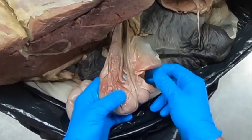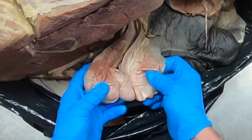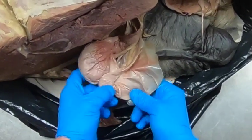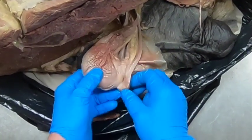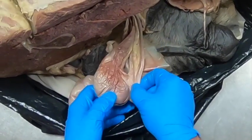Here we have the ligaments and mesenteries in the male reproductive system of the horse. We see that attaching the tail of the epididymis to the scrotum is the ligament of the tail of the epididymis, and then we have the proper ligament between the testes and the tail of the epididymis itself.